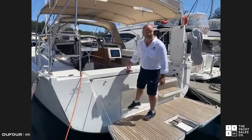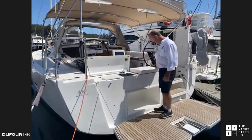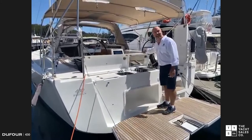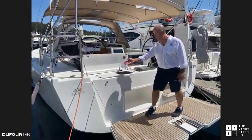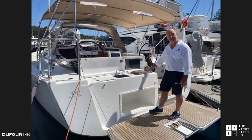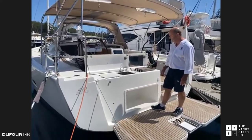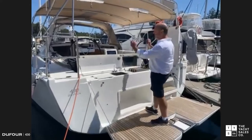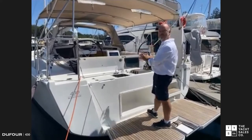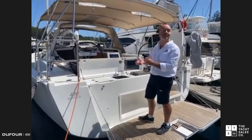One of the wonderful features Dufour are quite well-known for — and now copied by others — is our half-entertaining galley. We've got hot and cold pressure water, gas bottle storage, gas stove, and barbecue grill. Perfect for entertaining because you're at the back of the boat with your guests in the cockpit — it makes entertaining very easy and of course keeps the smells out of the boat.